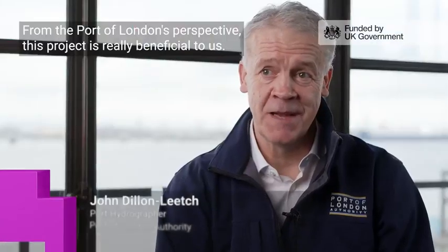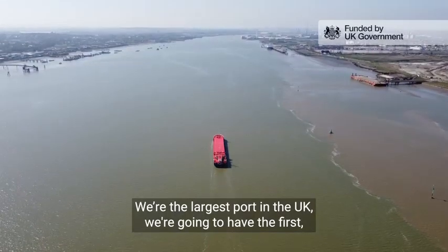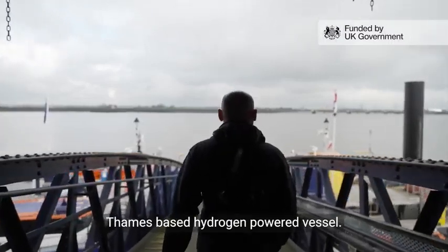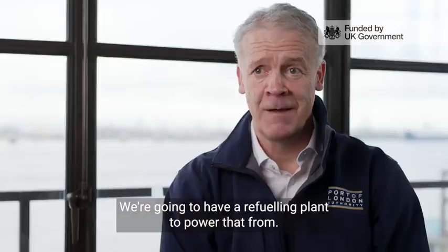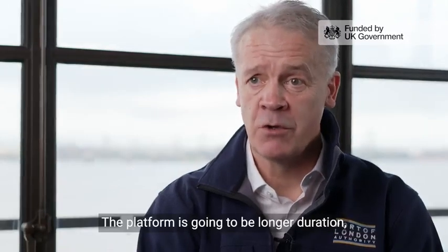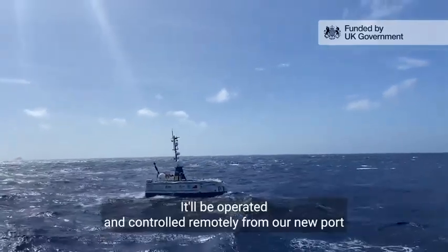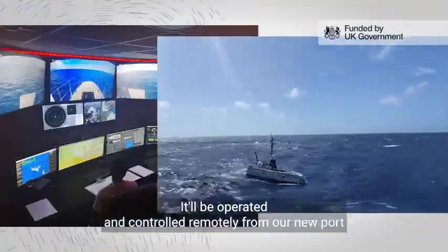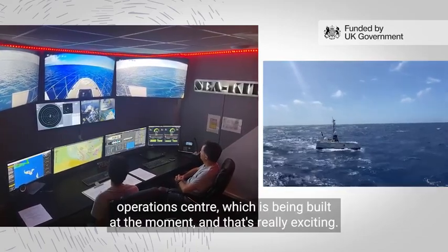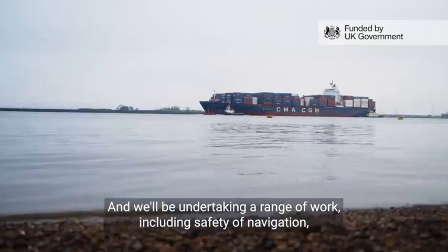From the Port of London's perspective this project is really beneficial to us. We're the largest port in the UK. We're going to have the first Thames-based hydrogen-powered vessel, and we're going to have a refuelling plant to power that from. The platform's going to be longer duration so it can work between five and ten days at sea. It'll be operated and controlled remotely from our new Port Operations Centre, which is being built at the moment.